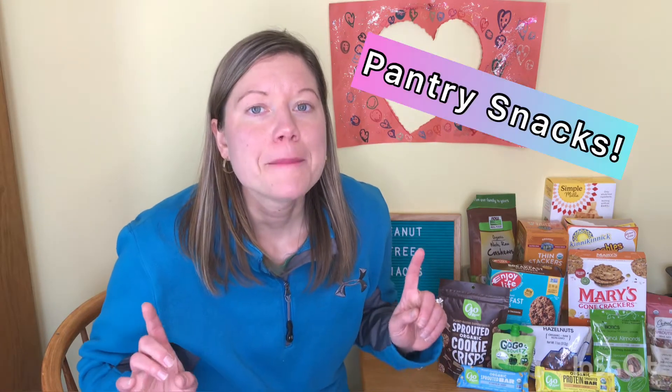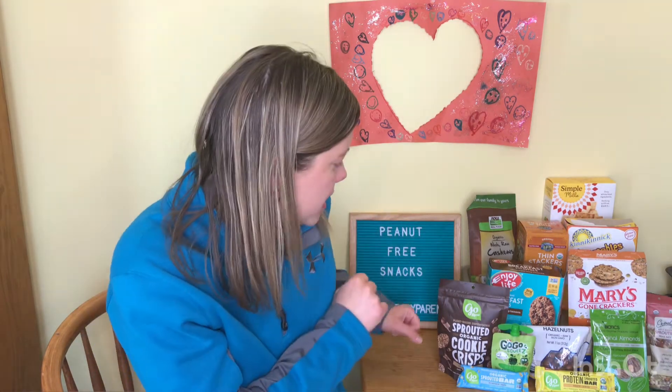Now of course I know fruits and vegetables are peanut-free snacks, but this video is about pantry snacks — the easy grab-and-go things you can take on the road, packing lunches last minute when you don't have time. You just need to grab something from the pantry and make sure it's safe for anyone with a peanut allergy. That's what we are talking about today: peanut-free pantry snacks.